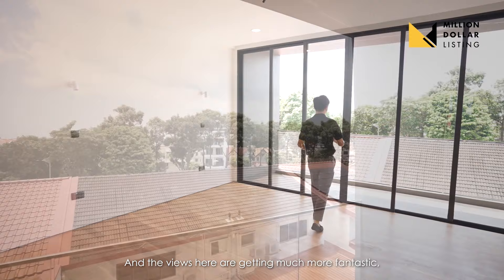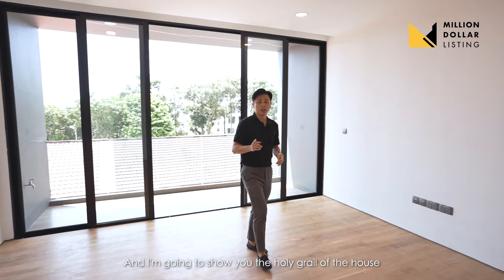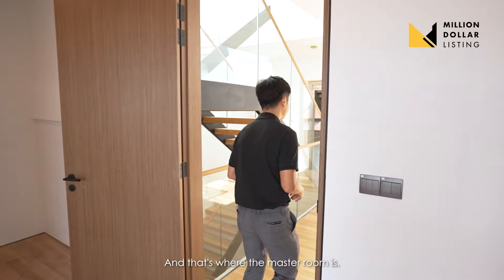The views here are getting much more fantastic. In the evenings, you can see the planes landing towards Changi Airport. And now I'm going to show you the holy grail of the house — level four, where the master room is.